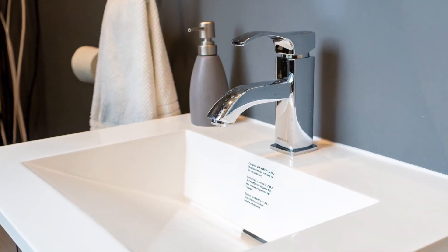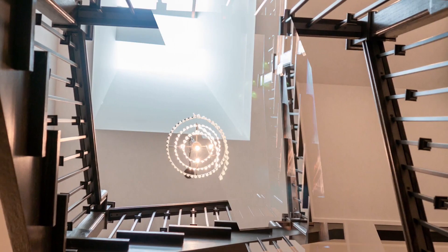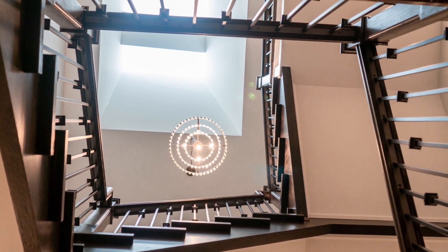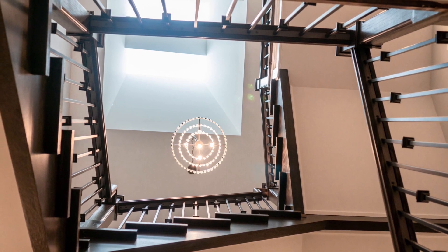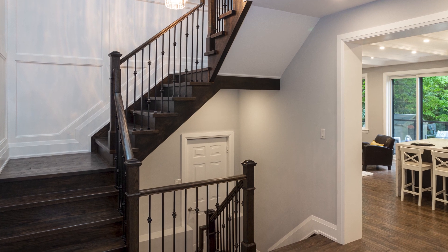Stepping into the sunlit grand central hall you immediately notice the two skylights above. The grand extra-wide hardwood staircase with wrought iron pickets features beautiful wainscoting detail and custom molding and millwork that flows throughout the house.